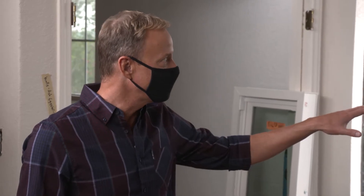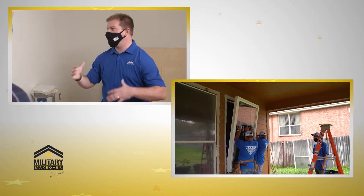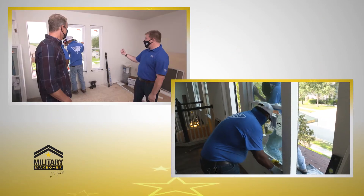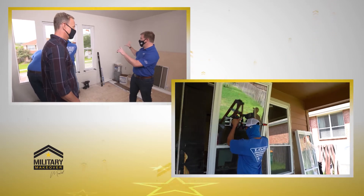Tell me about the double pane glass here. It's filled with gas in between — there's argon gas. It prevents heat transfer in between the glass. These are really thick vinyl on the front, so it's gonna prevent energy transfer into the walls.